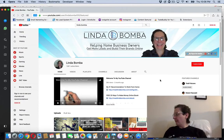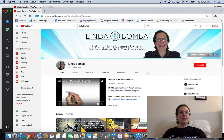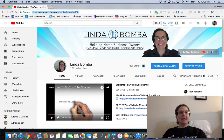Hey guys, Linda Bomba here from LindaBomba.net. In today's video I want to show you how you can make $50 per 10 minutes with just your phone. Before I get started, make sure you click the subscribe button so you get notified every time I do another video. I am doing videos every day, so if you haven't subscribed to my channel please make sure you do.